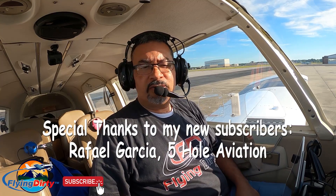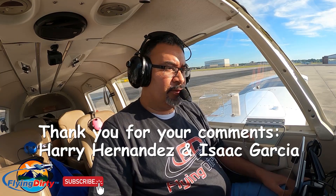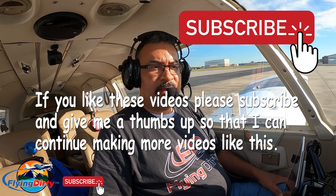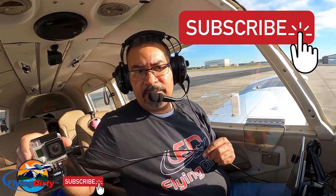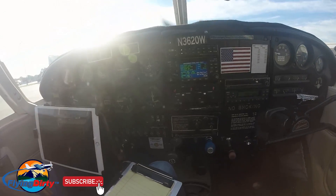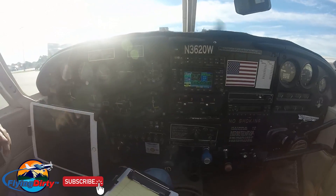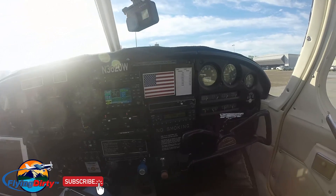Welcome everybody to another episode of Flying Dirty. This time we're going to be taking off from Meridian, Mississippi and we're heading to Ocala, Florida, Airport X-Ray 35. That will be our final destination and we're going to get our avionics done. The panel right now looks like this, and when we get this done, it's going to be a total makeover. This panel is going to be configured and it's going to look different, and all of these steam gauges are going away and will be replaced with new digital displays.